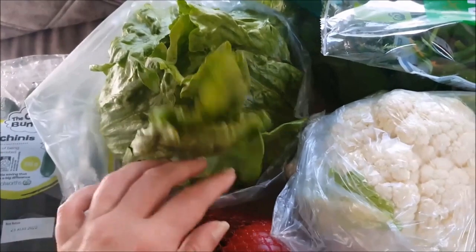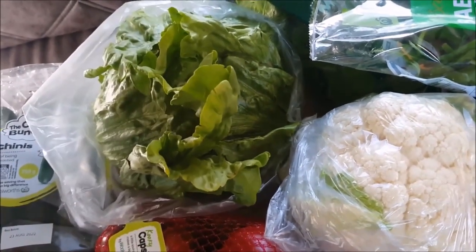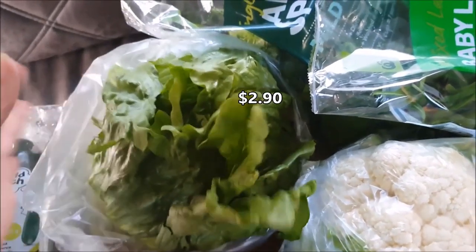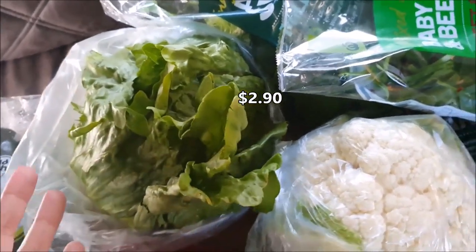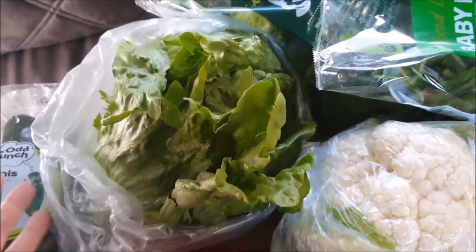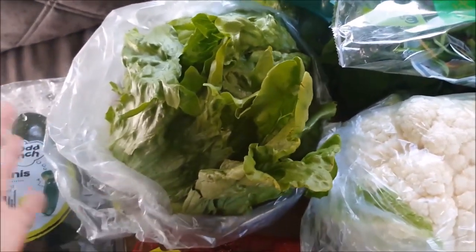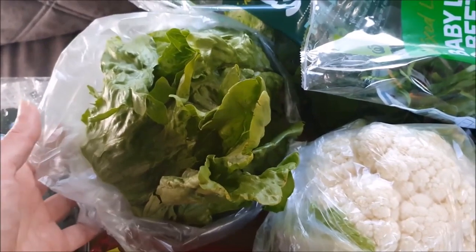Lettuce — oh my gosh! How long has it been since we've seen reasonably priced iceberg lettuce? $2.90! So we got one. We were so excited — Charlotte nearly cried in the supermarket because it's the only lettuce she eats. We have an iceberg lettuce — hurrah! I've seen these up over $10, so $2.90, I'm pretty happy about that.